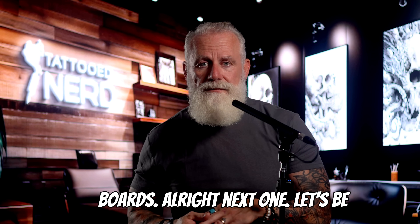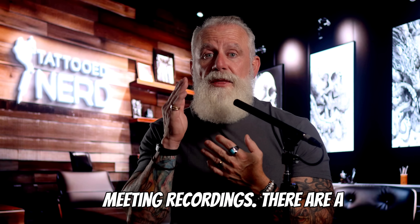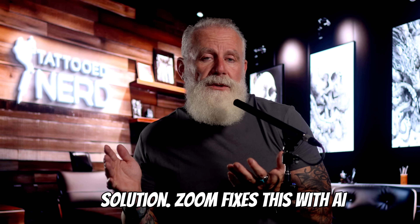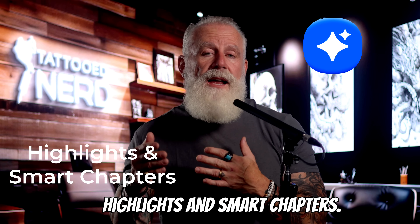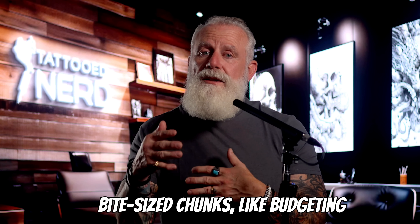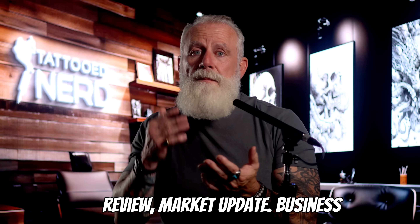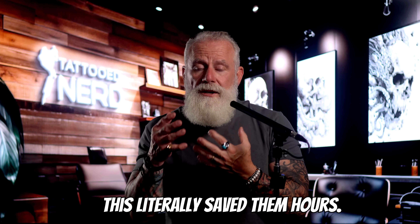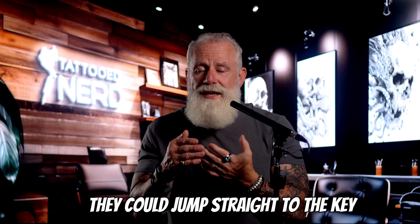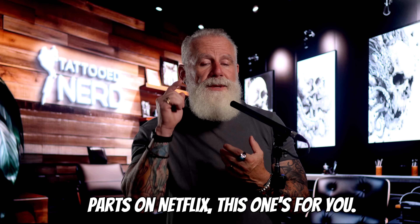Nobody watches full meeting recordings — they're a graveyard of good intentions. Zoom fixes this with AI Highlights and Smart Chapters. Instead of scrubbing through an hour-long video, Zoom breaks it into bite-sized chunks like 'budgeting review,' 'market update,' 'business decisions.' A friend of mine in HR said this literally saved them hours — instead of re-watching interviews, they could jump straight to the key questions. If you're the kind of person who skips to the good parts on Netflix, this one's for you.